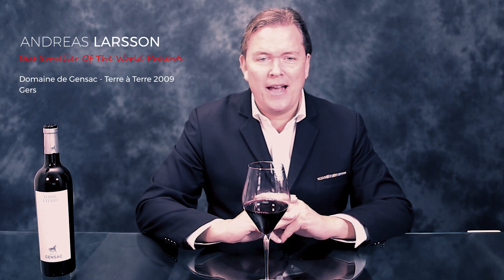Hello wine lovers, I'm going through some of my recent blind tastings. Here we are in southwestern France, an area I love for its wine and for its gastronomy. This is Domaine de Gensac Terre à Terre — it's 2009, a Tannat-Malbec blend.